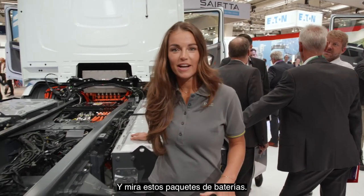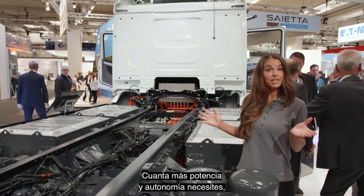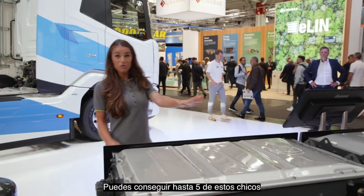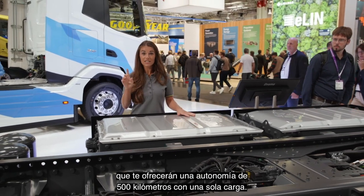And look at these battery packs. The concept is like Lego — it's modular. The more power and range you need, the more packs you specify. You can get up to five of these, offering you a range of 500km on a single charge.